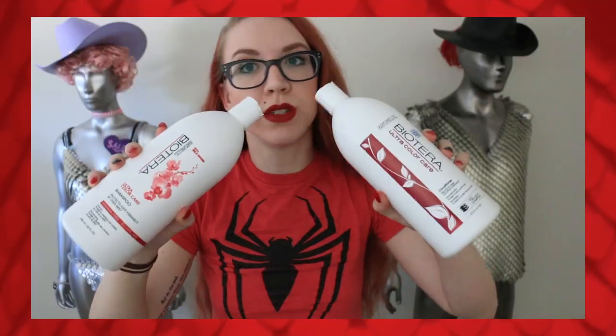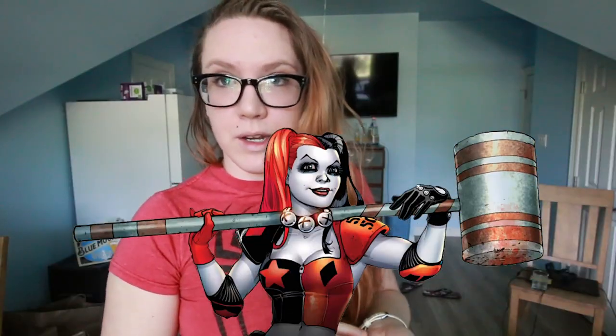Normally I use paraben-free shampoos to keep the dye, but I've just been using whatever I can put in my hair, so this is the result of that. I'm kind of hoping to change up my look soon — I might go black and red like Harley Quinn.